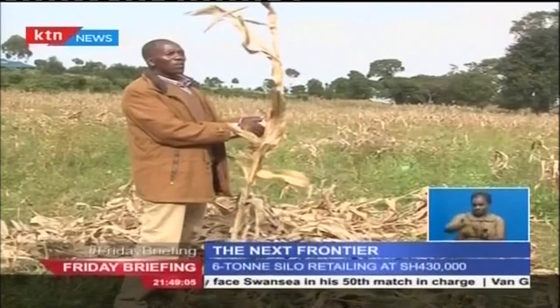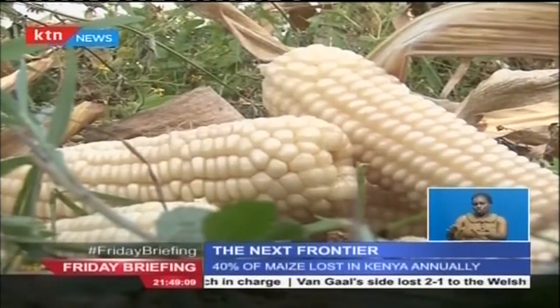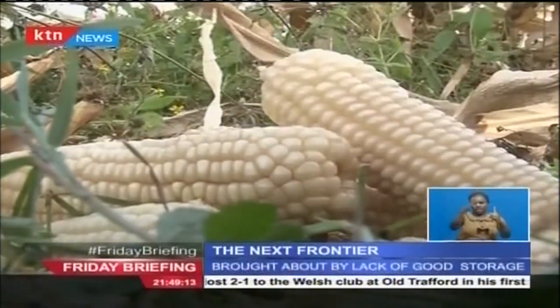In Kenya particularly, 40 percent of all harvested grain is lost, a fact that poses a great challenge to the country's ambitions of attaining food security.